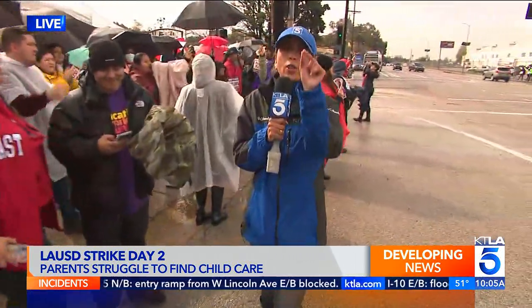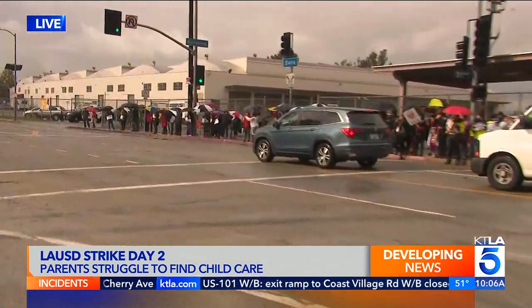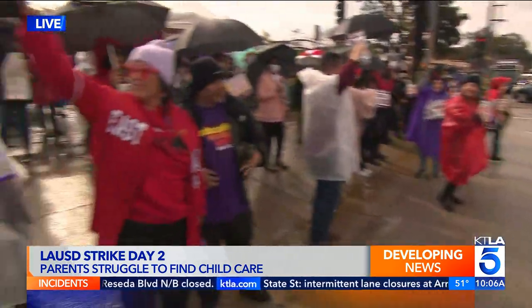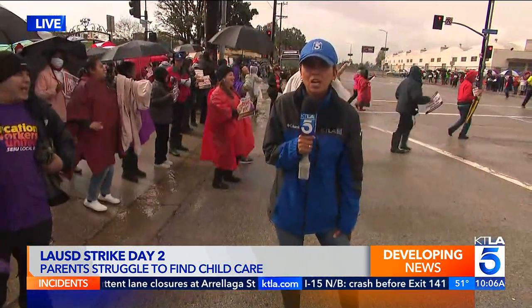You see everybody here protesting — this is going to go on until Thursday. But again, no agreement in sight. No planned meetings between the district and the union today. All of these workers you see here are going to be going back to work on Friday, but they say that doesn't mean they may not strike again if they cannot reach an agreement. Reporting live — I'll send it back to you both in the studio.